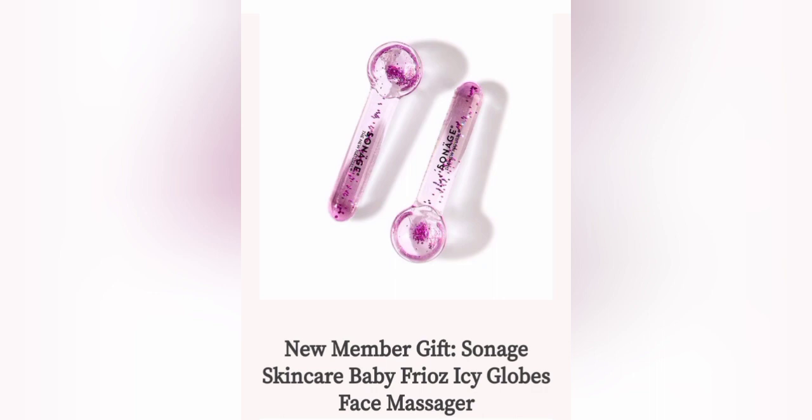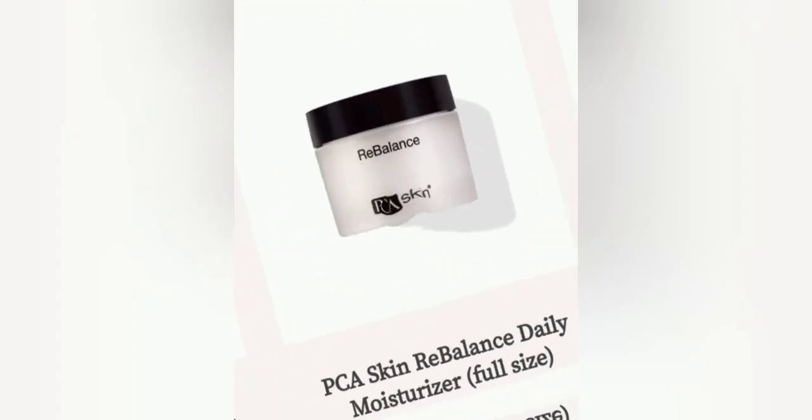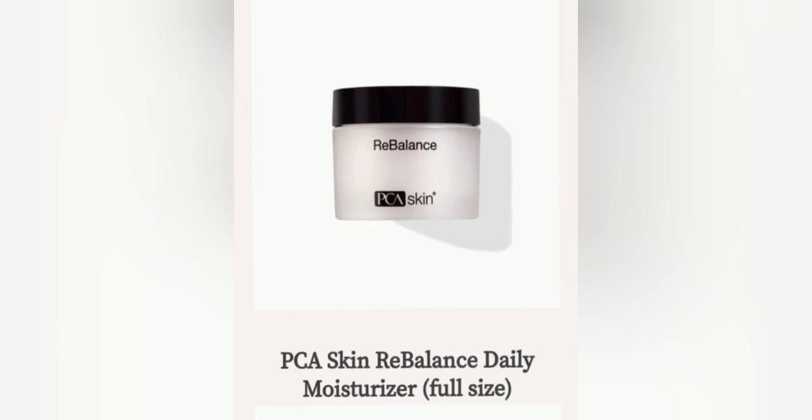Next up we have a moisturizer that everyone should have in their kit. This is a PCA Skin Rebalance Daily Moisturizer and this comes in a full size. After all is done to your face, you want to get your face refreshed — you can always apply moisturizer.